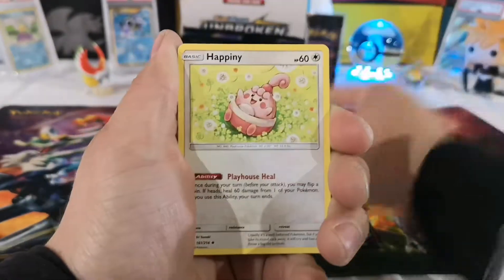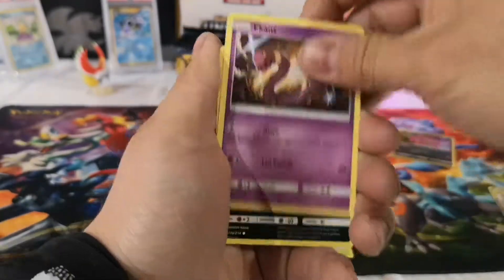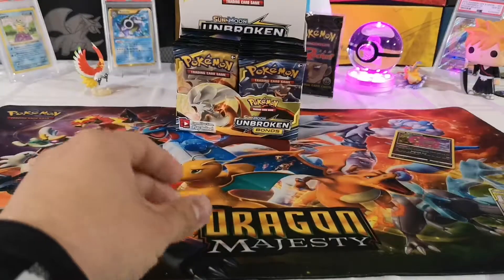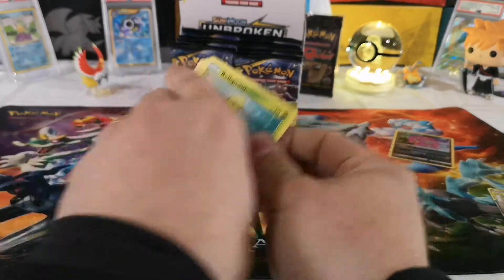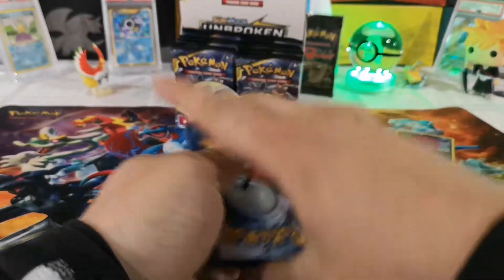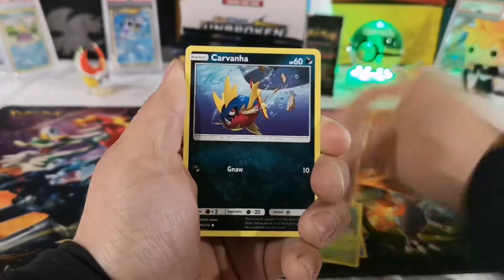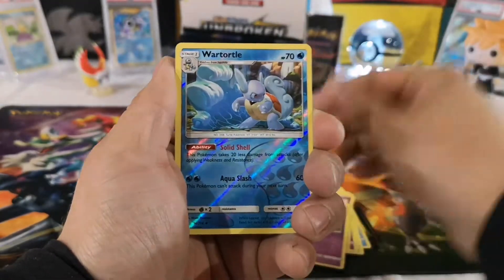Still hoping for that rainbow rare Charizard — no secret rare from this set yet, only one ultra rare so far but it's a full art, so that's pretty cool. We might be going to Texas here soon to earn some extra money for the move to Ireland. Work here in Canada is kind of slow. The rare is a non-holo Seaking. We'd stay with some family, get cheap rent, make extra money.